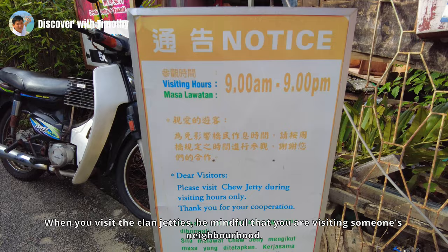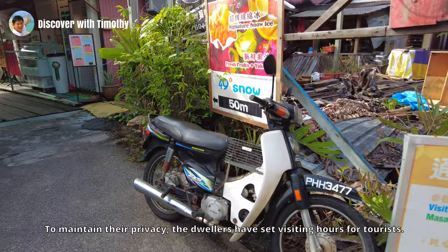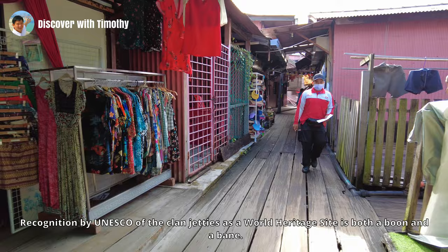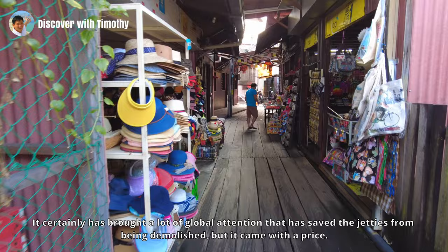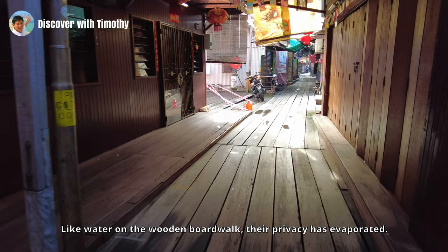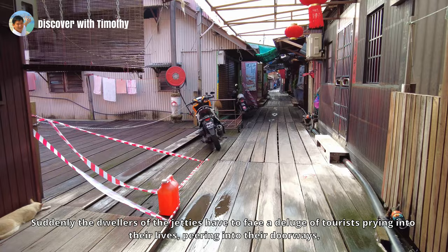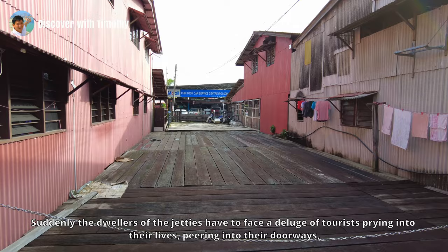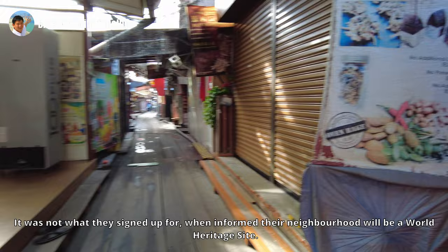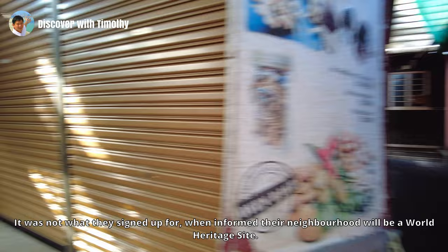When you are visiting the Clan Jetties, be mindful that you are visiting someone's neighbourhood. To maintain their privacy, the dwellers have set visiting hours for tourists. Recognition by UNESCO of the Clan Jetties as a World Heritage Site is both a boon and a bane. It has certainly brought global attention that saved the jetties from being demolished, but it came with a price. Like water on the wooden boardwalk, their privacy has evaporated. Suddenly, the dwellers have to face a deluge of tourists prying into their lives, peering into their doorways, peeking into their windows and snapping shots for social media.